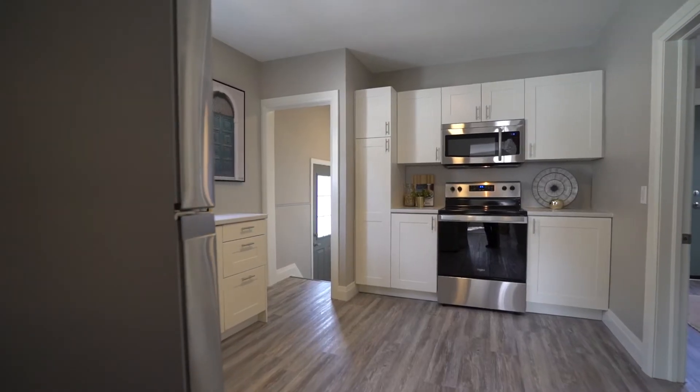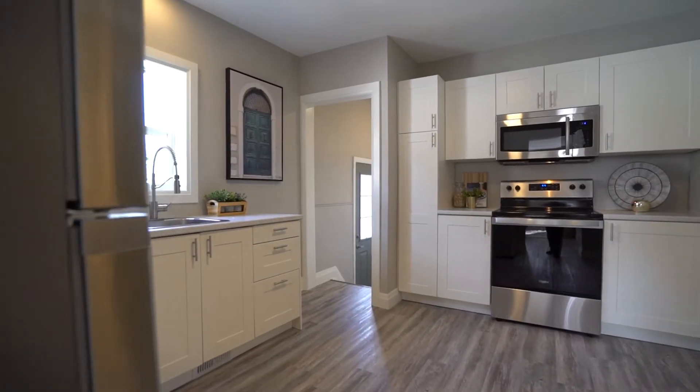Moving to the back of the house, you're gonna find that there's this huge kitchen which has been fully renovated and has tons of storage.